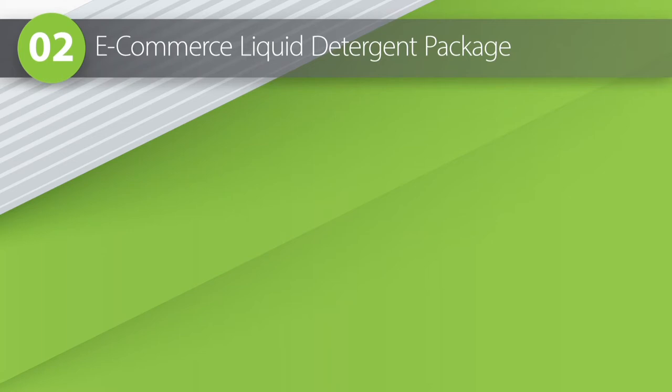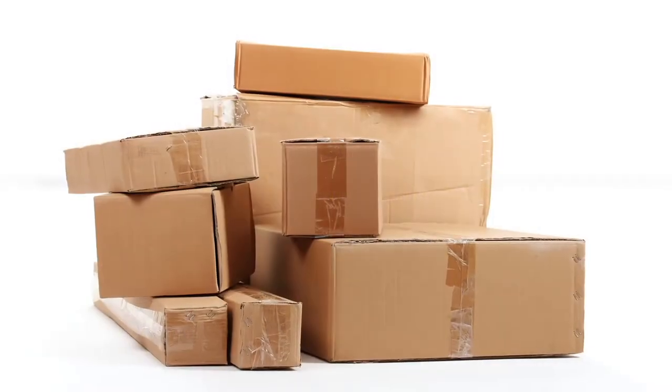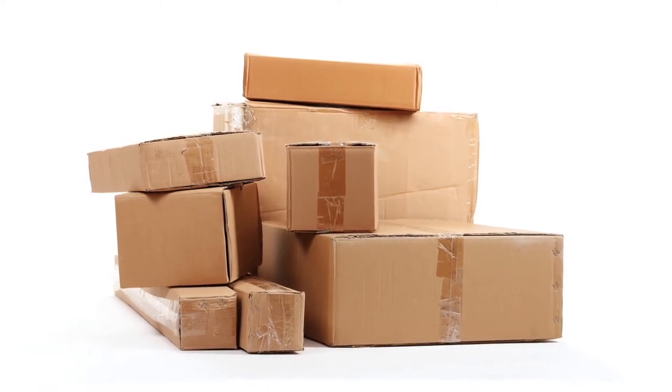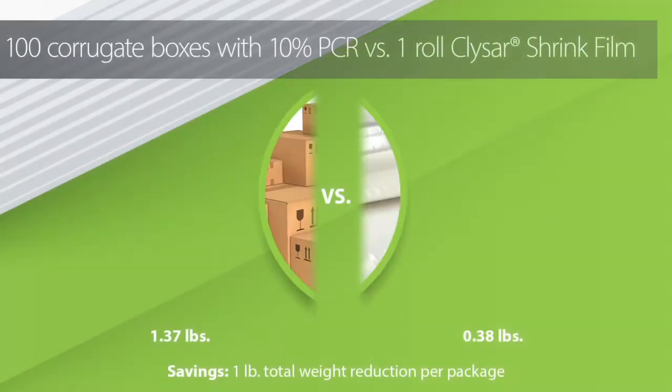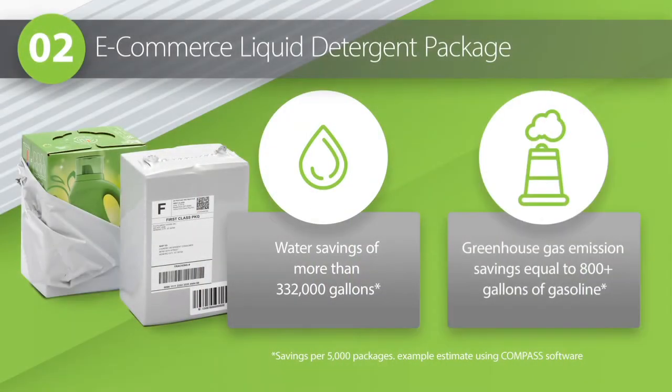But let's turn to a different channel. E-commerce packaging waste is a leading concern right now. Do you have any examples of savings? One recent e-commerce application uses KlySar HPG confidential shrink film as a secondary shipping material for liquid laundry detergent. The light, strong opaque film replaces bulky outer corrugated shipping boxes, eliminating the box-in-the-box scenario. Packaging volume and weight savings are significant, with one pound total weight reduction per package. This drives improvements through the supply chain, lowering transportation impact, inventory space requirements, labor costs, and more.